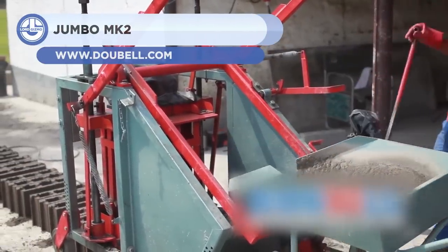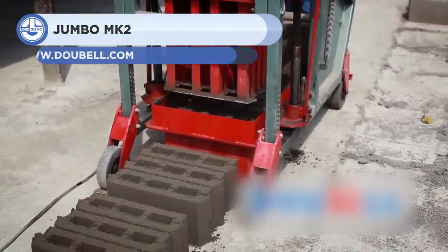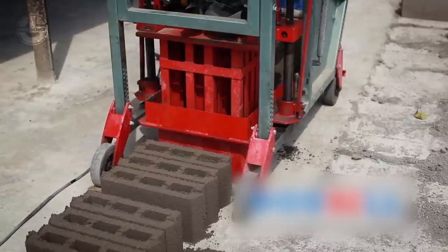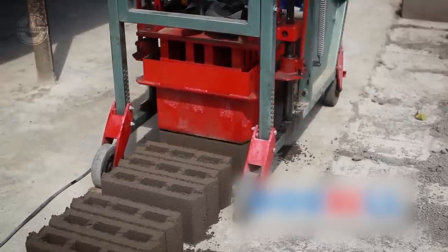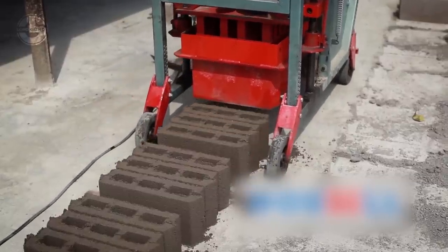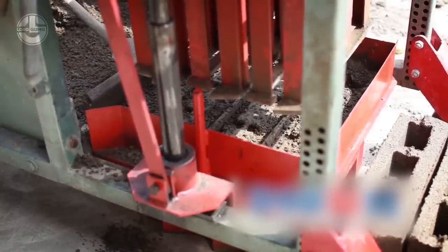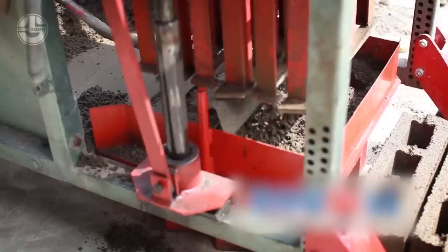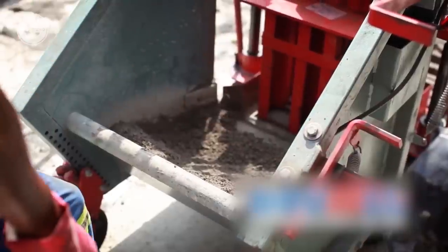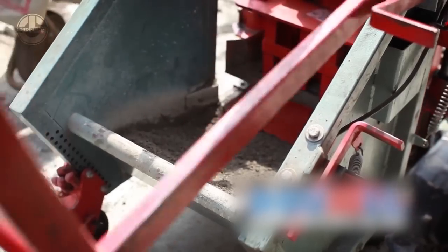Next, we have the Jumbo MK2. This brick-making machine is versatile and powerful, capable of producing various types of bricks and blocks using just one mold. Dubell Machines, a South African company specializing in brick and block-making machinery, developed it in 1989. The Jumbo MK2 is a highly efficient machine that can produce up to 3,000 stock bricks or 126-inch blocks every day. It can be transported by a pickup truck and operated by two or four people, making it perfect for commercial brickyards that want to boost production and improve quality.